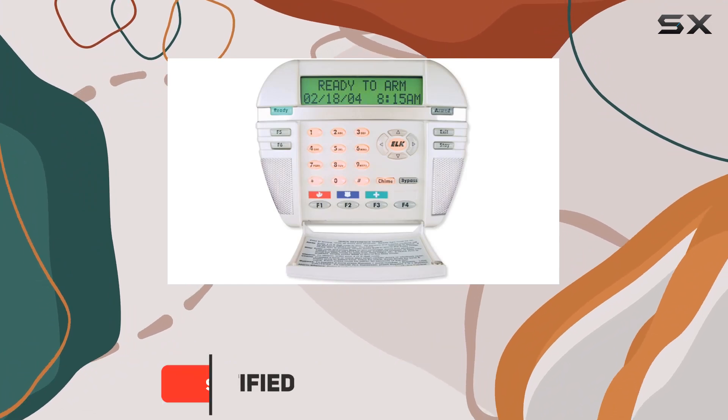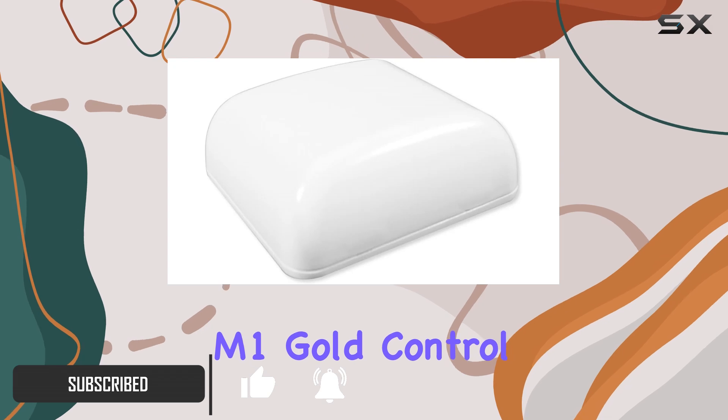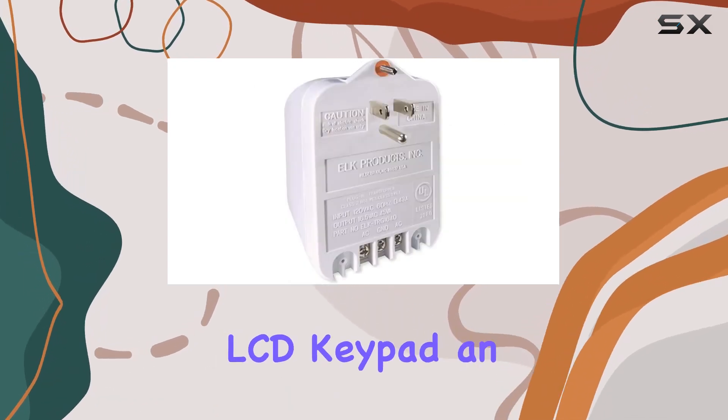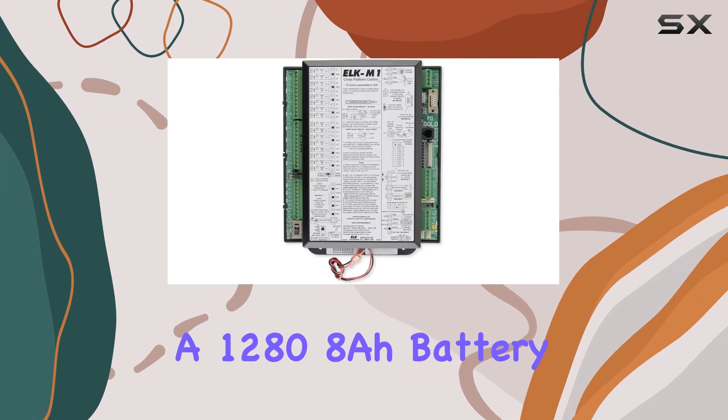This ready-to-install value package includes everything you need to get started: the M1 Gold Control Board, an M1 KP-LCD keypad, an SWB-14 enclosure, and a 1288-op battery.